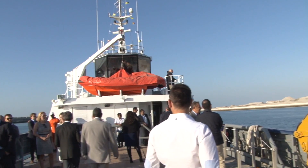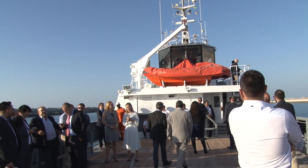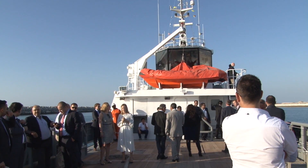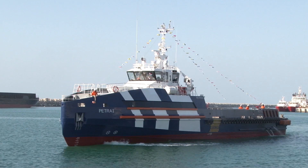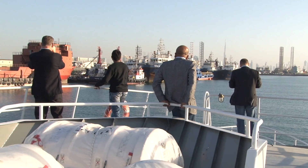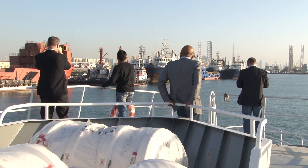She has a lot of good features. At 65% MCR, she makes 25 knots. She is a very beautiful and very efficient boat. To conclude, I would like to thank the Triangle Shipyard team and everyone who came to this event.